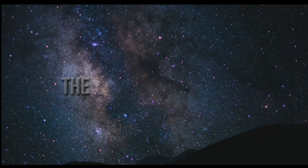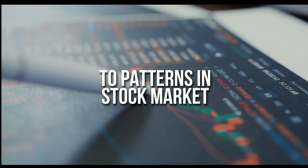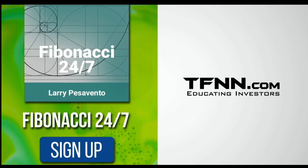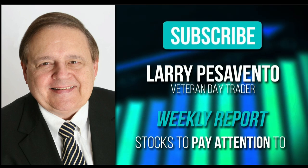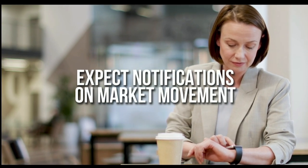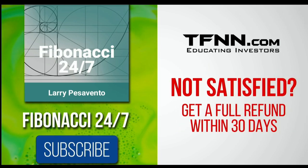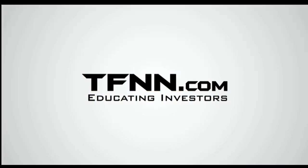Everything in the universe is governed by the Fibonacci sequence. This mathematical principle is responsible for everything from the most aesthetically pleasing artwork to patterns in the stock market. Sign up for the Fibonacci 24-7 newsletter at TFNN.com. You'll get a weekly report from veteran day trader Larry Pesavento on stocks you need to pay attention to — 45 years experience as a day trader. Larry will also provide daily charts, videos, and data on the key markets he's tracking, with notifications on market movement you need to act on at any time. First-time subscribers get a 30-day money-back guarantee.